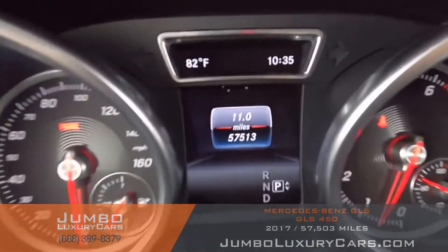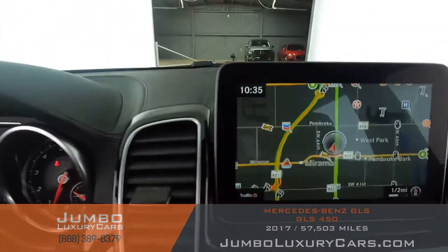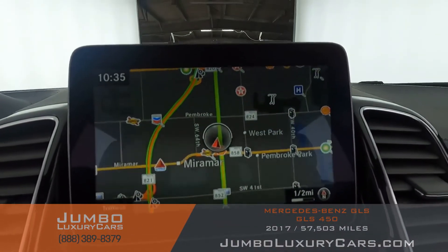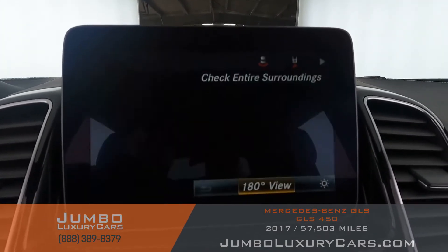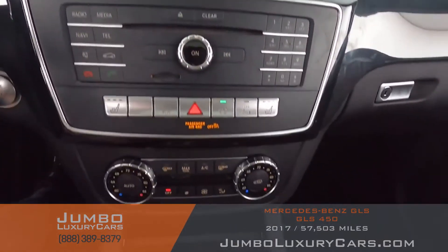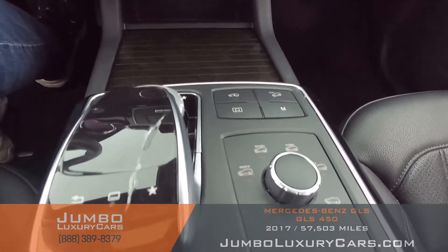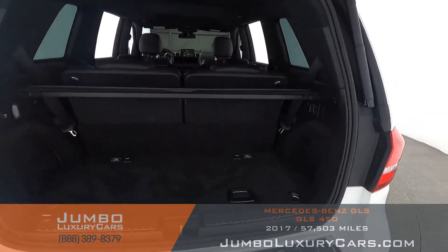The steering wheel is in excellent condition. Here's a close-up of the mileage. This vehicle comes equipped with navigation and a 360 backup camera. All media buttons and AC buttons are in excellent condition. Overall the interior is in excellent condition.